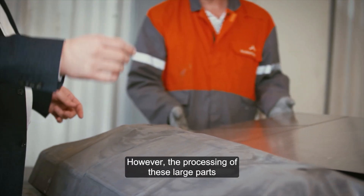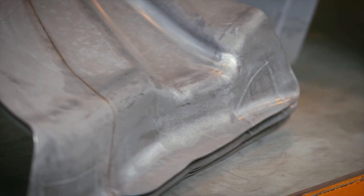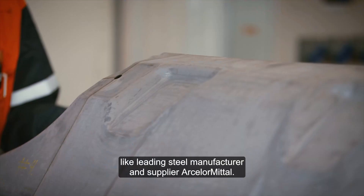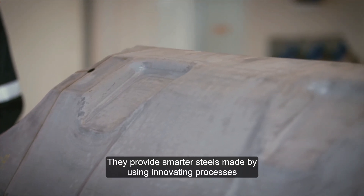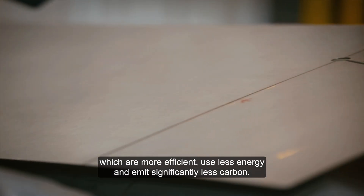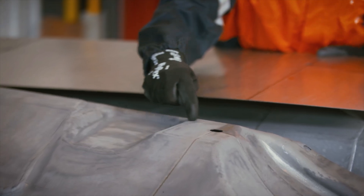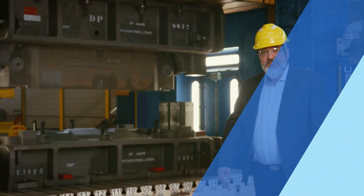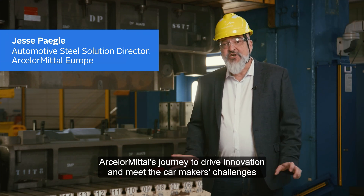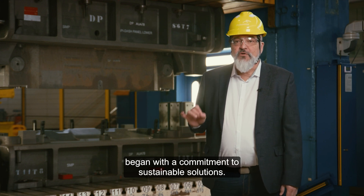However, the processing of these large parts presented new challenges for the press-hardening operation. That's why AP&T collaborates with partners like leading steel manufacturer and supplier ArcelorMittal. They provide smarter steels made using innovative processes which are more efficient, use less energy and emit significantly less carbon. ArcelorMittal's journey to drive innovation and meet the car makers' challenges began with a commitment to sustainable solutions.